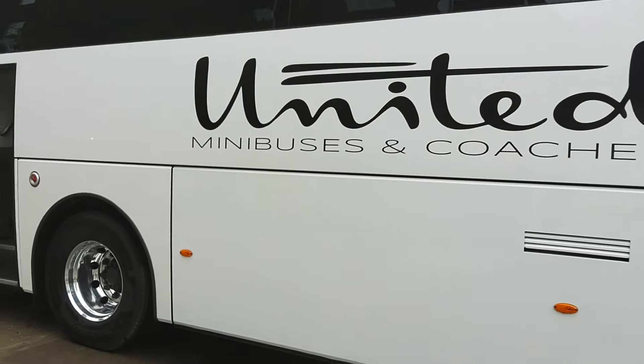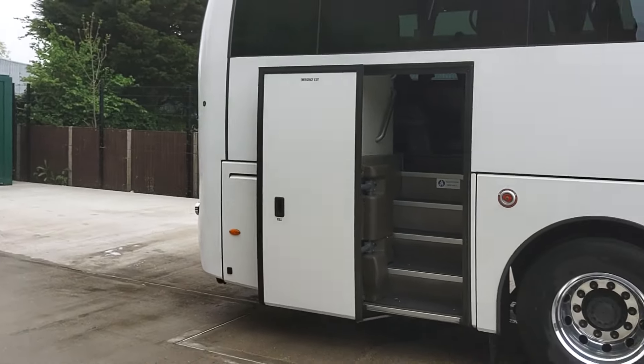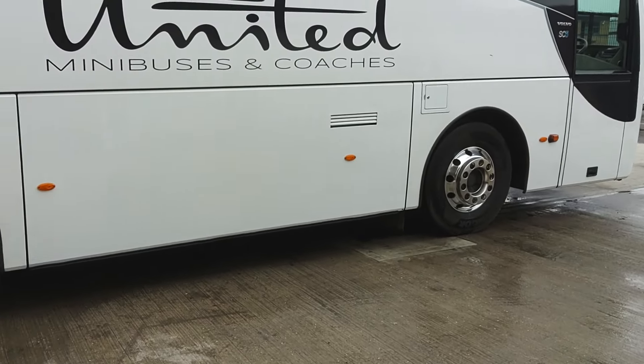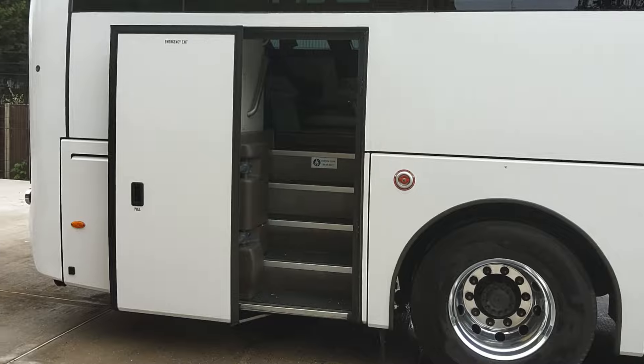Very, very clean this. Very low mileage, very nice — not a mark on it. Alloy wheels are fitted. We've got a power-operated rear continental door.